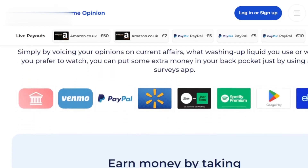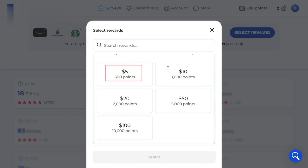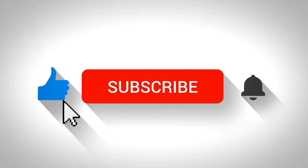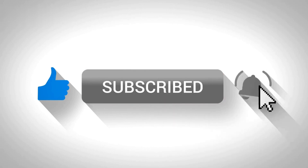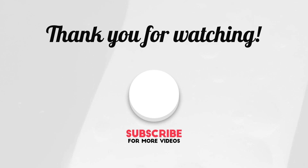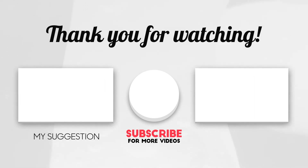There you have it. Now you know how to effortlessly convert your Prime Opinion points into real cash or awesome gifts. Keep sharing your valuable opinions and enjoy those sweet rewards. Don't forget to like and subscribe for more tech and money-making tips, and we'll see you next time. Bye.